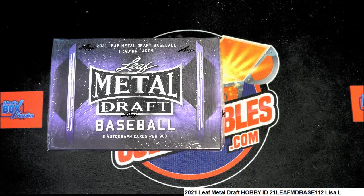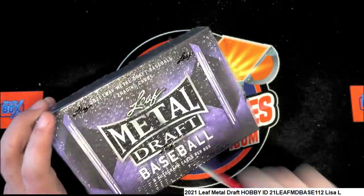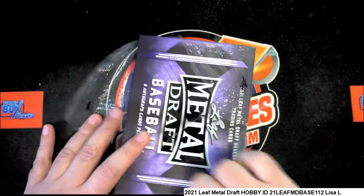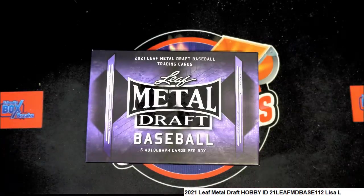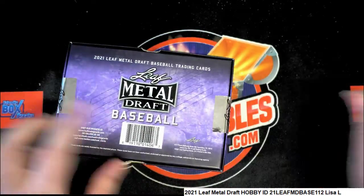Coming out of the break, very exciting moment here. Lisa and everybody hanging out wanting to see some treasure — I hope we can pull something big, Lisa. Hope we pull you something great in the box. Let's see what we can find.